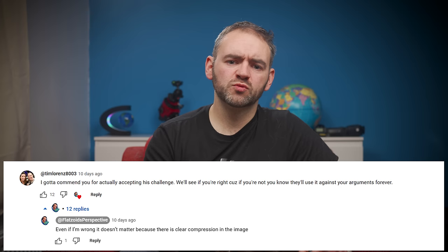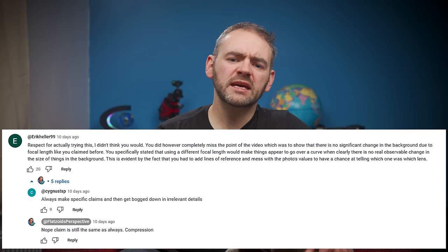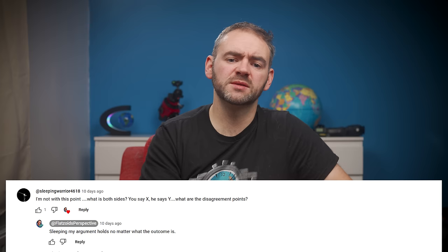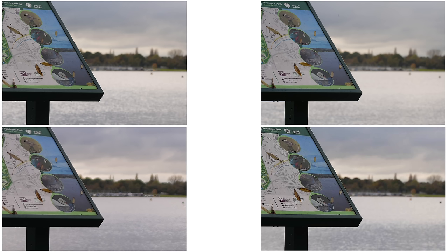But credit to Flatzoid — he's thrown caution to the wind and publicly presented an attempt at doing the test. Although, judging by his responses in the comments to his video, he's already moving the goalposts, it seems — shifting away from 'it makes an entire mountain disappear' to 'these few pixels look slightly different.'